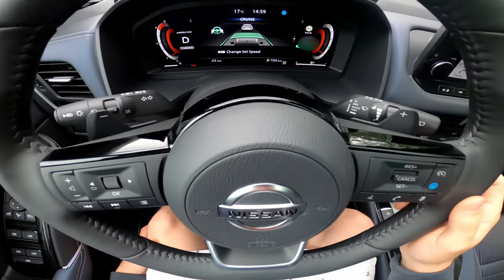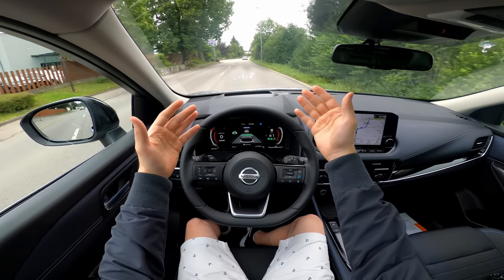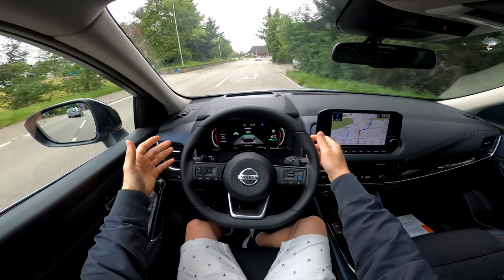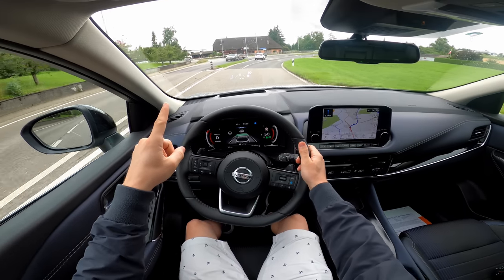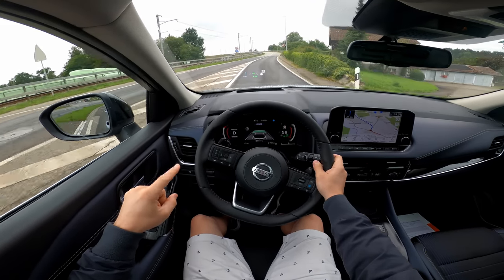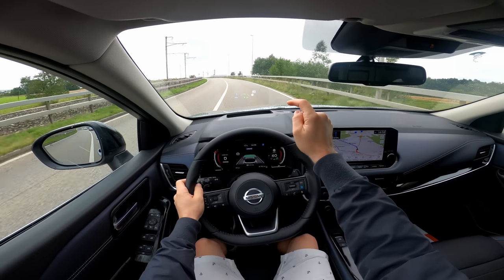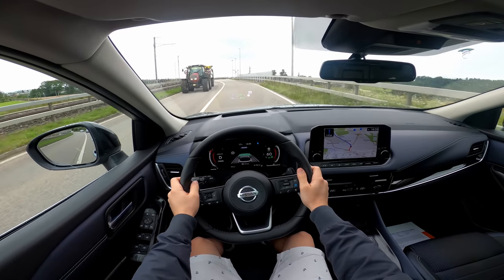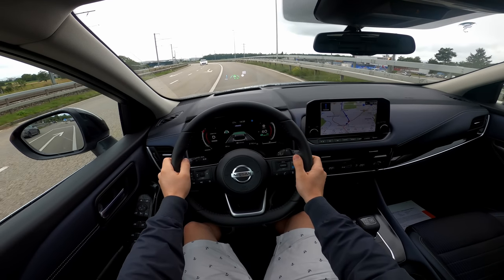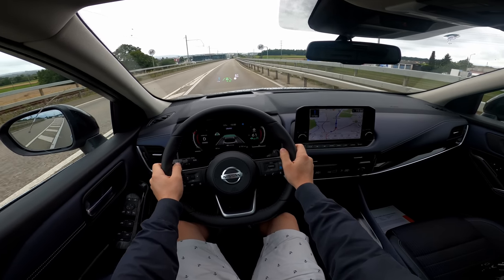It reads 60 on the screen and automatically adjusts the speed to 60; if it's 80, it goes to 80. It's holding the lanes and doing a great job. The graphics in the cockpit and on the head-up display are incredibly nice. Great safety features for the 40,000-franc SUV price — check the review video for more information.